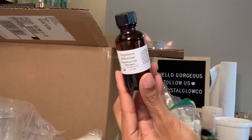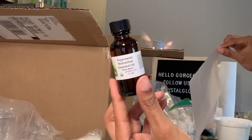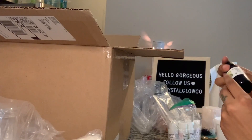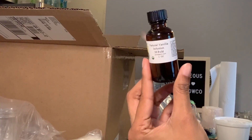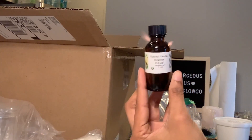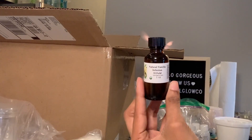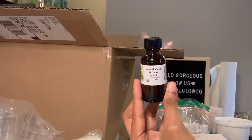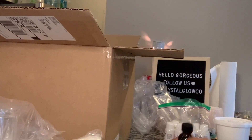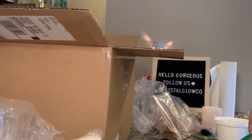I have the peppermint oil right here and I paid $6.50 for a full ounce. And then this is a natural vanilla infusion, which is a natural scent made with actual vanilla beans versus artificial scents. I paid $4.25 for this — I just wanted to see the difference and also wanted to mix and match vanilla scents with artificial fragrance.